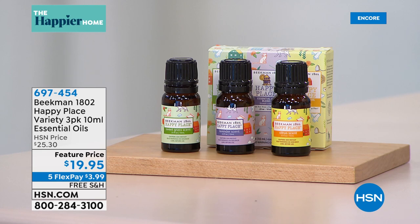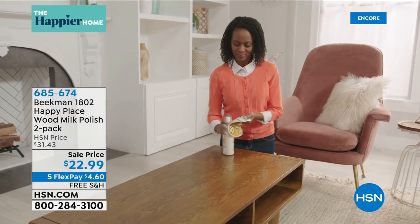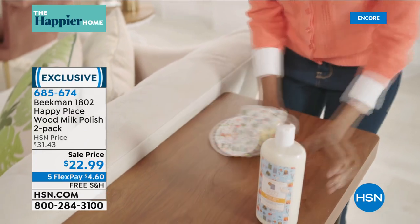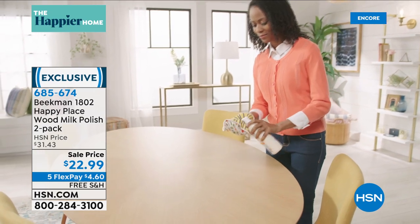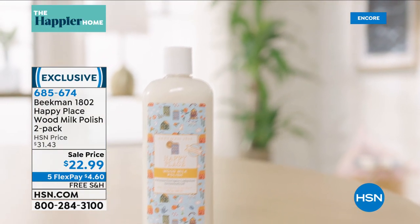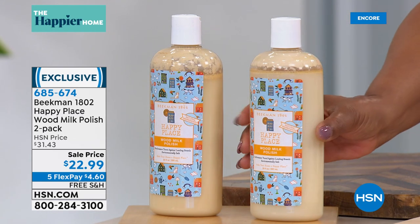This is a beautiful way to not only clean your wood furniture but to polish it and also condition it, which is what we want. Look at how it really breathes new life into it and just looks so much more beautiful. This is also at the lowest price we've ever offered — $22.99. You get quite a bit — look at the size of these bottles, 20 ounces each.